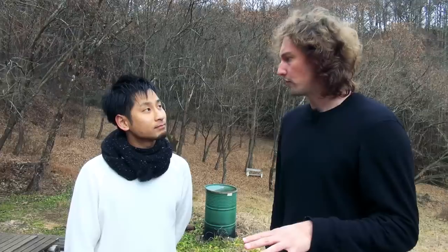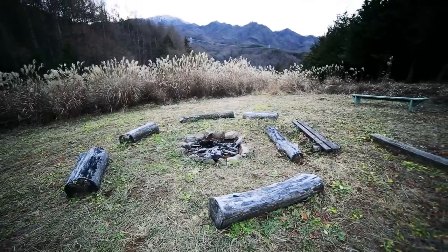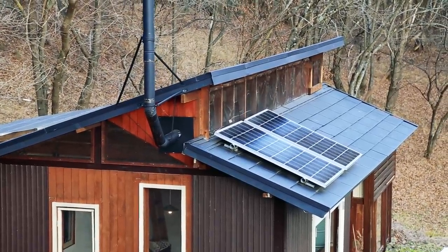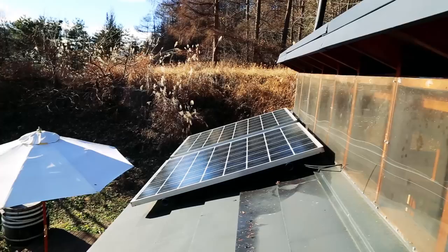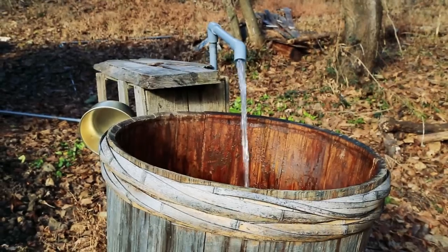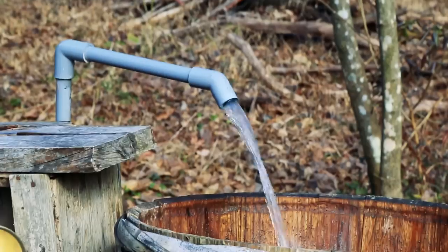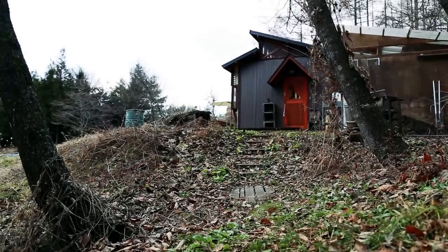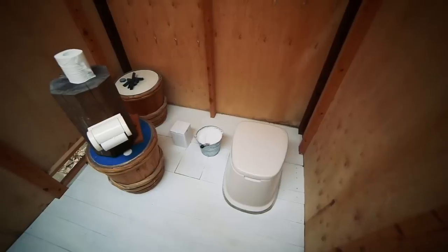We're quite remote right now — we're in the mountains. There are no services here. Electricity comes from two solar panels, which powers lights and a small refrigerator. Water comes from a stream in the mountains. As for toilets and waste, it's composted.